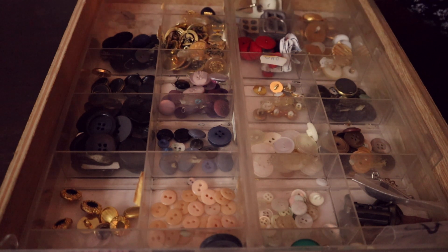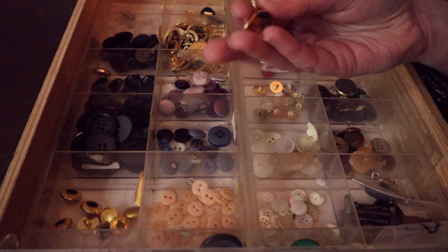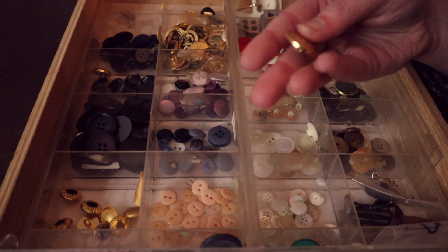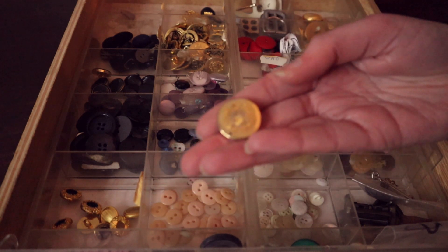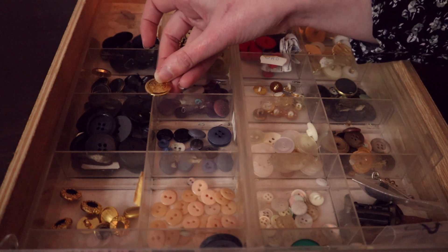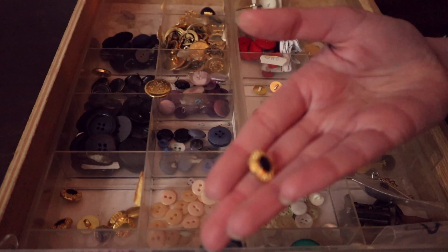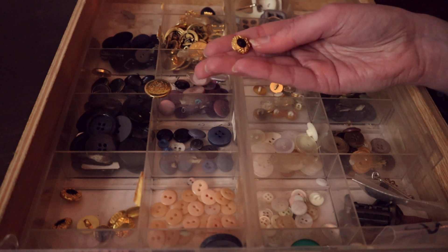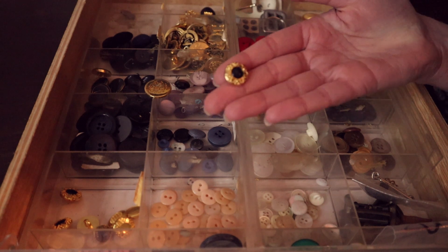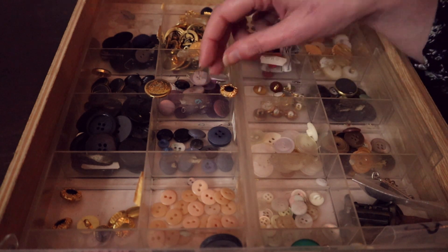Pour tout ce qui est doré, j'en ai plusieurs à vous proposer. J'ai celui-là, qui est un petit peu grand, donc facile à prendre en main. Sur celui-ci, on a un petit blason en décoration. Je vais le mettre là pour qu'on le garde. Celui-ci, non, il y a des gênes. J'ai ce petit bouton ici — on a le côté doré qui vous plaît et une petite pointe de noir. Ça permet de rappeler un petit peu le gilet. À mon avis, ça pourrait plutôt bien passer. Je vais le poser ici.